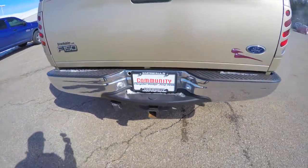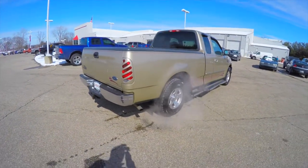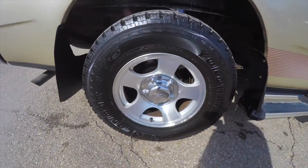It has a trailer tow group, a drop-in bed liner, and also the 16-inch aluminum wheels.